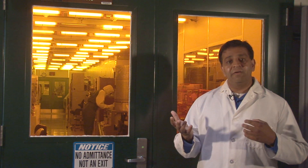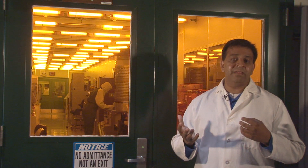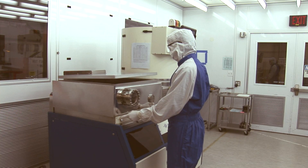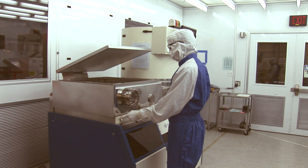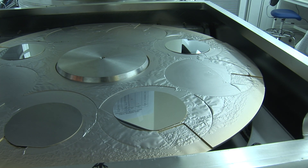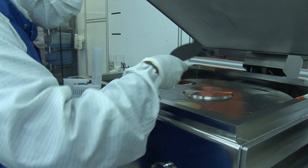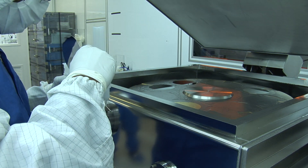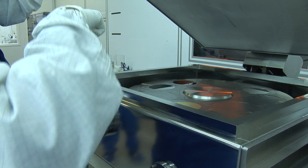I'd like to show you a few of the processes we use to fabricate those chips, so let's go inside and take a look. The process starts in a clean room after we've coated a silicon wafer with an extremely thin layer of plastic-like substance. We then insert it into this machine, which deposits a thin layer of platinum, which can then be patterned to form the electrical wiring and neural electrodes.